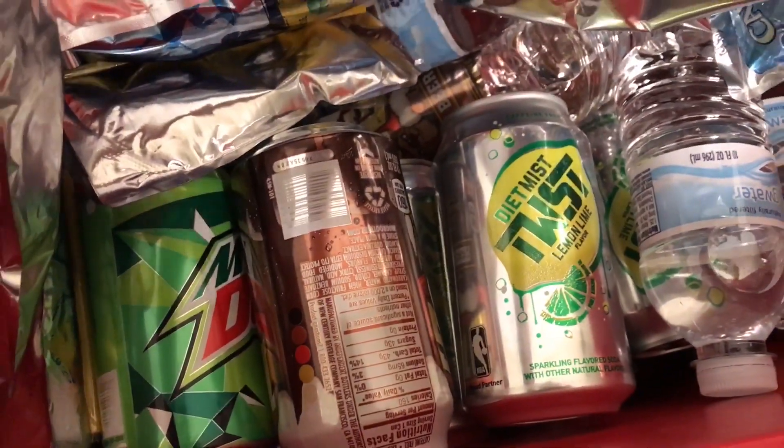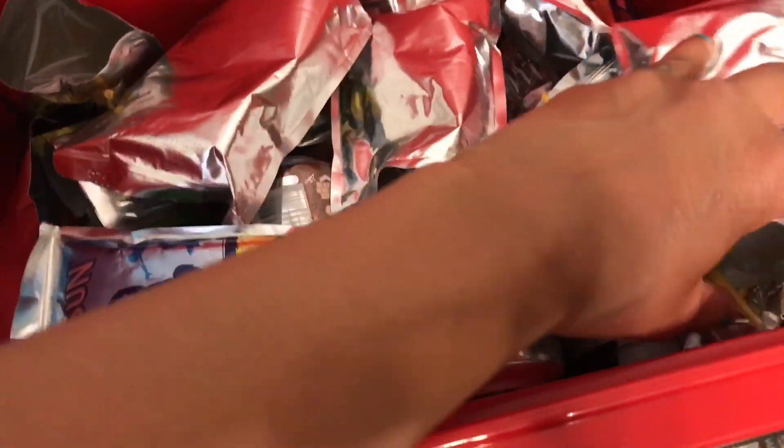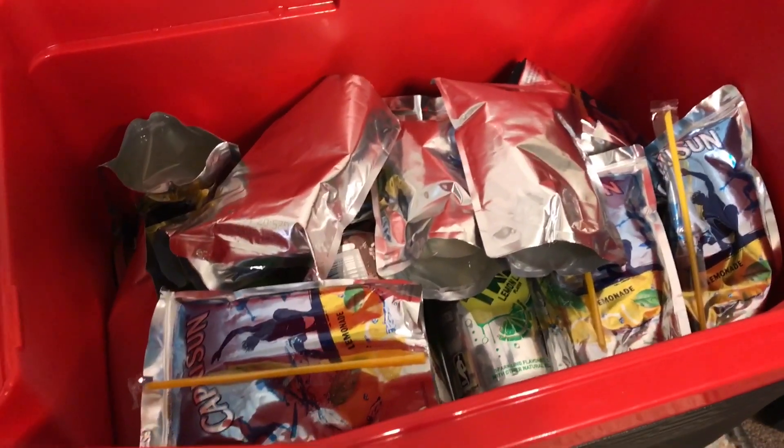For the cooler, we put all the sodas from the grocery haul — about six of each box. I tried to put in as much water as possible, and I did the whole pack of Capri Suns. All we have to do is put some ice in, and then that'll be it.